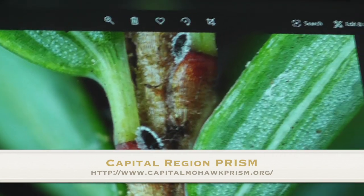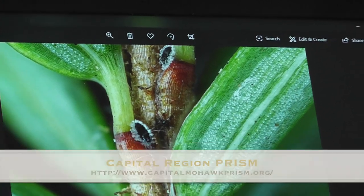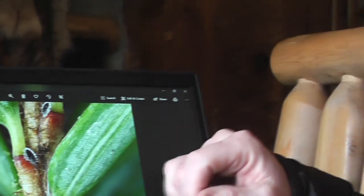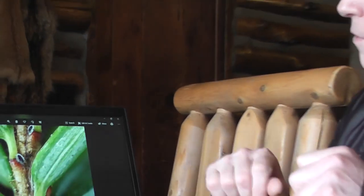That one adelgid, asexually reproducing, can have up to 50 to 100 eggs, and they will hatch in the spring and crawl to a new part of the branch. If you're surveying in the summertime and it doesn't have the woolly mass, you would need a little magnifying glass. Most people would recommend taking a look in the wintertime, because it's really easy to spot with the woolly mass.